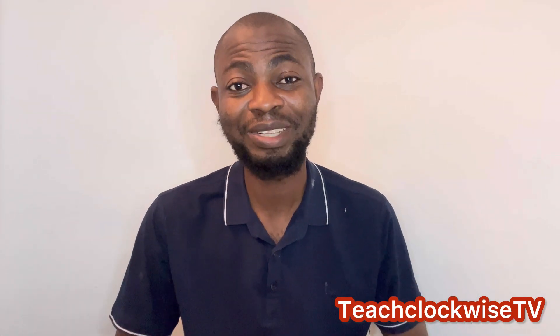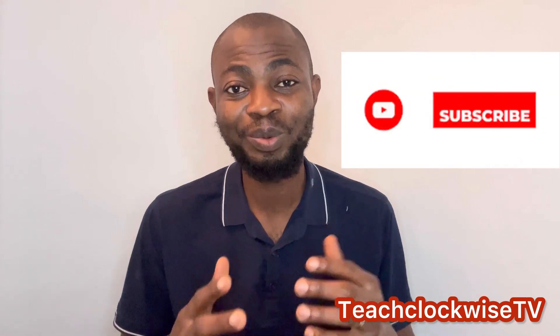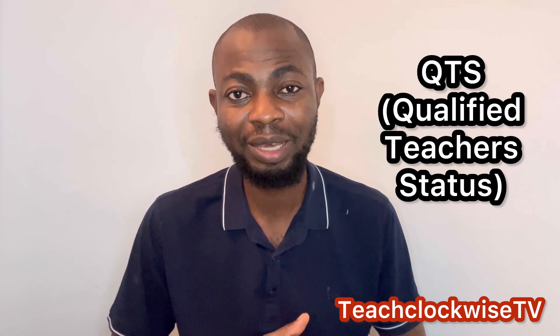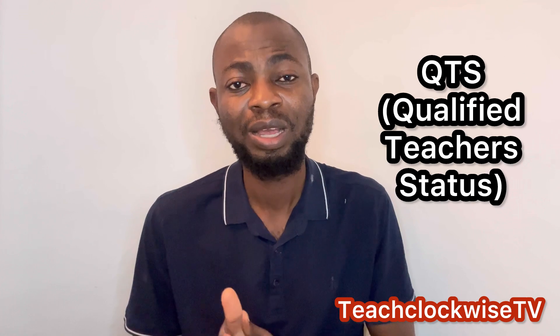Hello guys, welcome to today's episode. My name is Arisen. If today is your first time, please subscribe because this is where you will get information that will enable you to relocate abroad without breaking the bank. In today's discussion I want to talk about QTS. For those of you that have QTS — qualified teacher status — if you want to relocate to the UK, it is a must you have the QTS. Now that you have the QTS, let's talk about what's next.